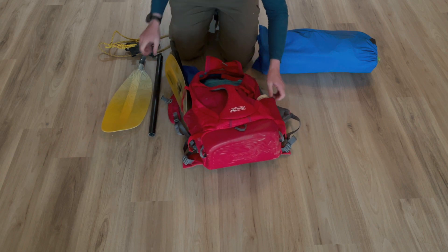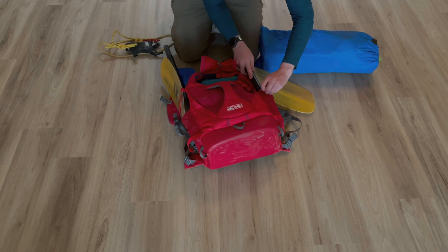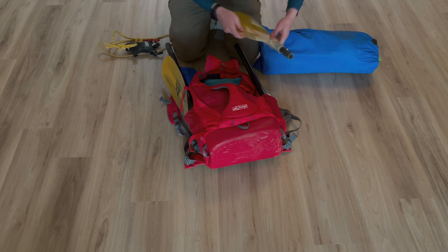Water is important. Just bringing one liter today because we won't be out for very long. I'll also put the other half of the paddle on this side.